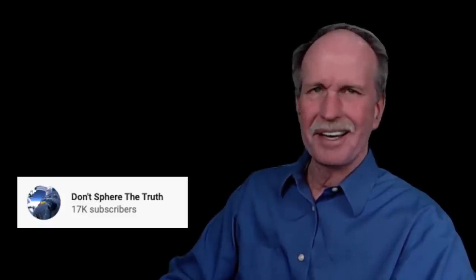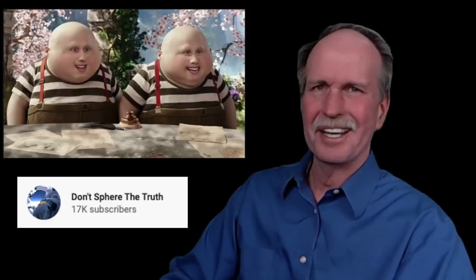I wasn't disappointed because I met these two guys. I met Tweedledum and Tweedledumber. So let's cue up the music and have a look at the conversation.